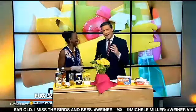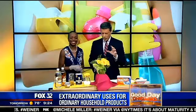A cabinet full of cleaners for every kind of job — chances are a lot of your jobs can be taken care of with just a few common products in your home. Rochelle Trotter is here to make your household items do double duty.